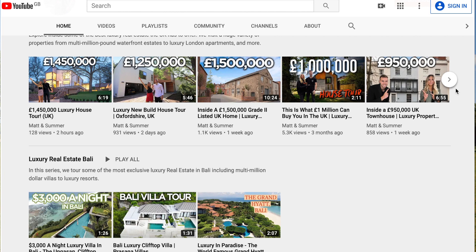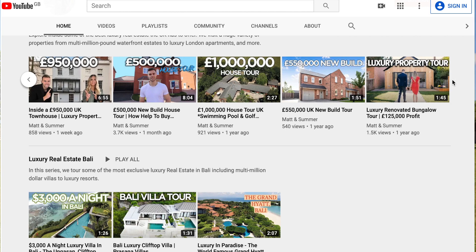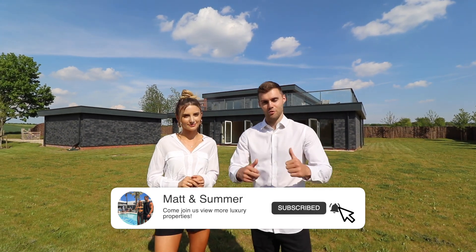If you're enjoying the video so far, make sure to check out our channel and watch our series of other luxury listings — we're touring properties all over the UK. Now we're going to go back into the house, head through another bedroom, and work our way upstairs.